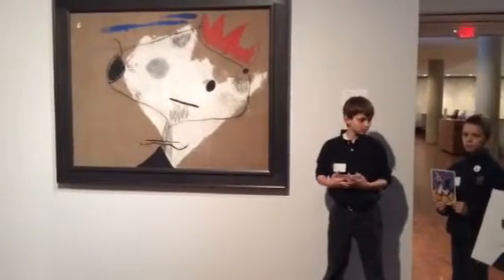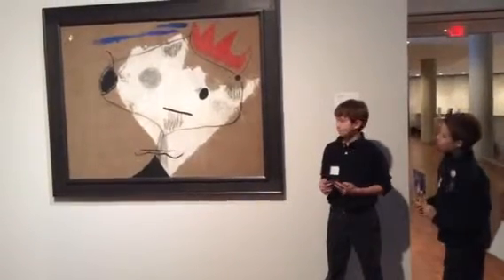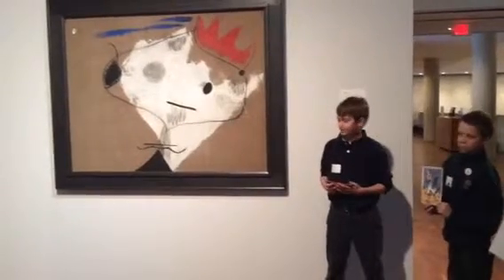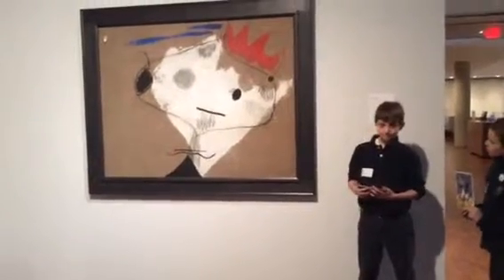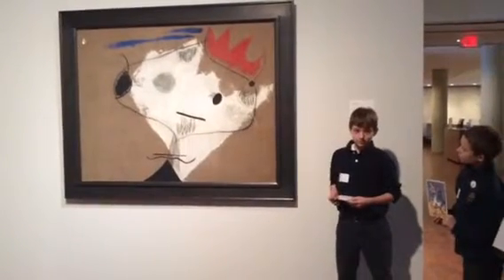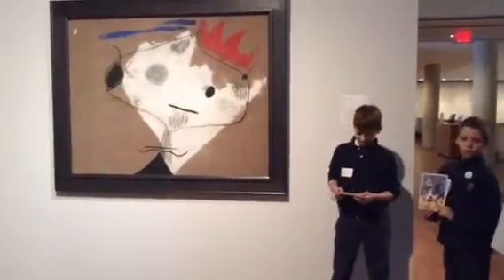Can anyone point out the two eyes? One right there, next to that black thing, and the other one right under the rooster's crown, whatever it is. It's next to the pencil scribble.